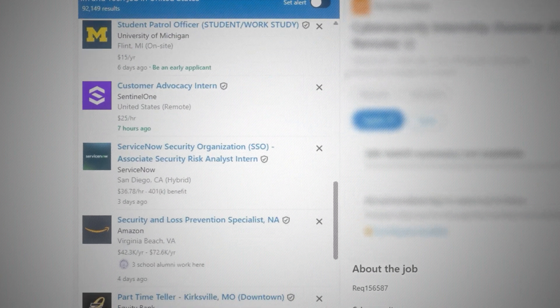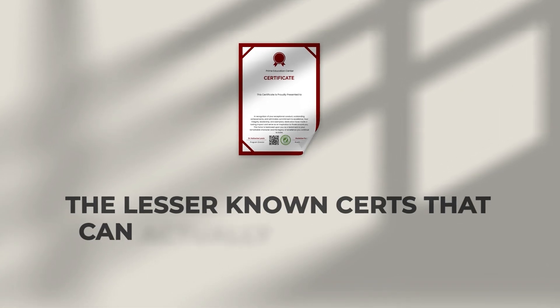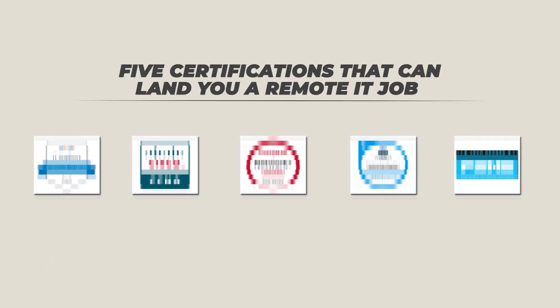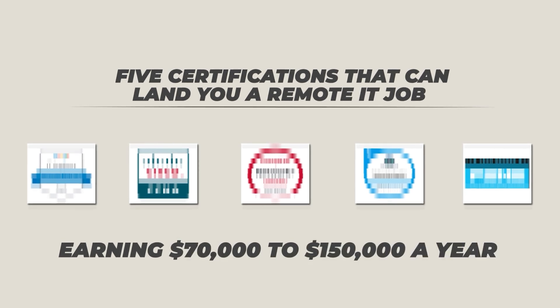Right now, there are thousands of remote IT tech jobs paying six figures, but nobody has the right skills or certifications to actually land them. Which is why in this video, I'm going to share which of the lesser-known certs can actually get you hired even if you don't have a college degree. And the best part, all it takes is a few weeks to complete and costs less than a new phone. So here are the five certifications that can land you a remote IT job earning $70,000 to $150,000 a year.